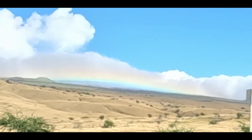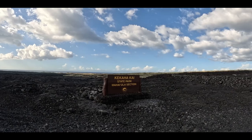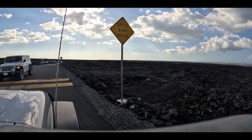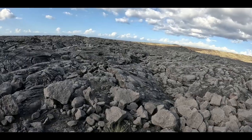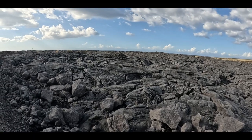Our next stop is going to be Kekaha Kai State Park and we've never been to this beach before. You do kind of need a durable car to make your way down to the beach — the road is not paved entirely, so it is a bumpy ride, but we're in our Jeep so we're going to go check out the beach.